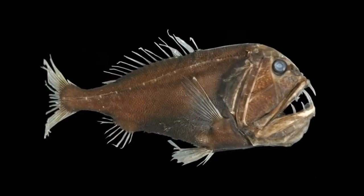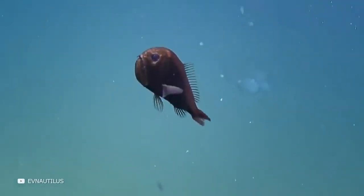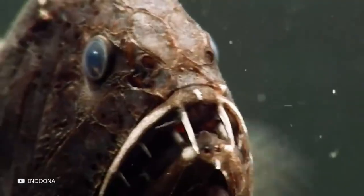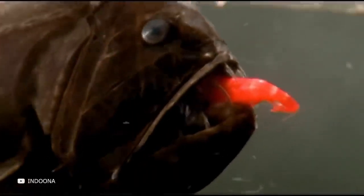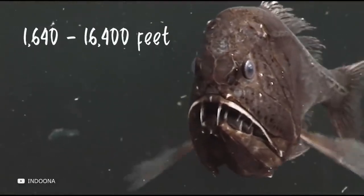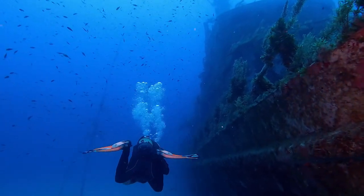From photos showing only the common fangtooth's enormous teeth, it may seem that this monster fish is huge. But this isn't the case — it's only about 18 centimeters long and weighs just over 100 grams. However, even at this size it's quite enough to scare the other inhabitants of the deep ocean. The common fangtooth does not mind eating crustaceans, small fish, and squid. It resides at depths of 500 to 5,000 meters, so you will likely not come face to face with it while swimming or diving in shallower waters.